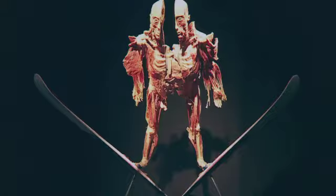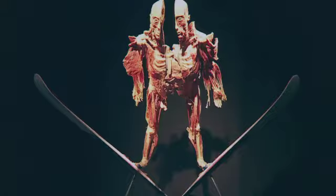Body Worlds Vital will be at the Cyberna Discovery Centre in Johannesburg until the 19th of June, and then in Cape Town at the V&A Waterfront from the 9th of August to the 23rd of October.